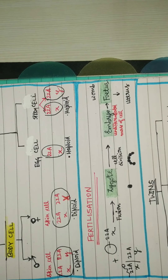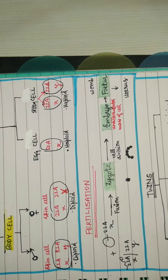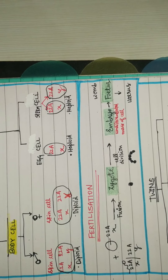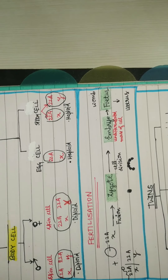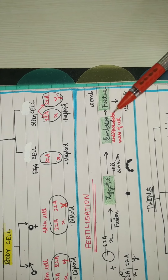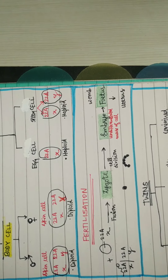The embryo is a stage where we have undifferentiated muscle cells. The organs have differentiated cell types — the eyes have different cells compared to your nails or your hand. That differentiation takes place in the fetus. The fetus is still in the womb, and after that it comes into the world.